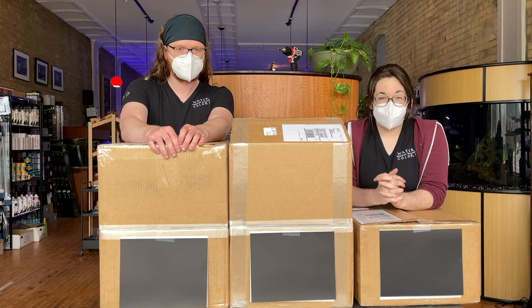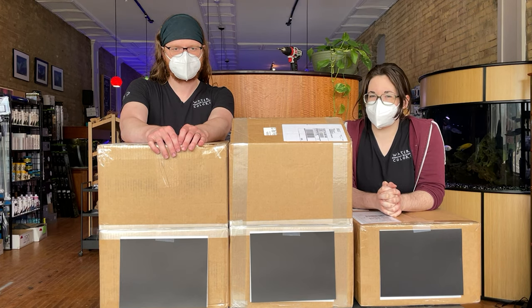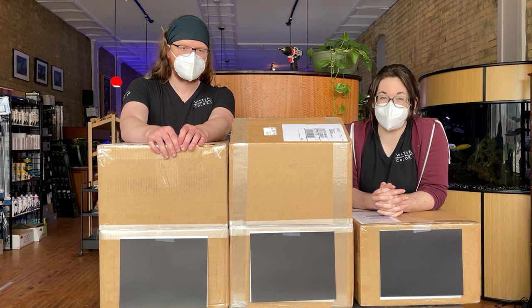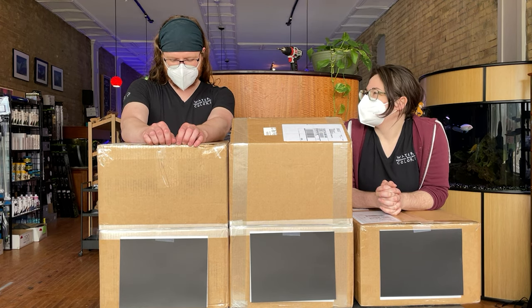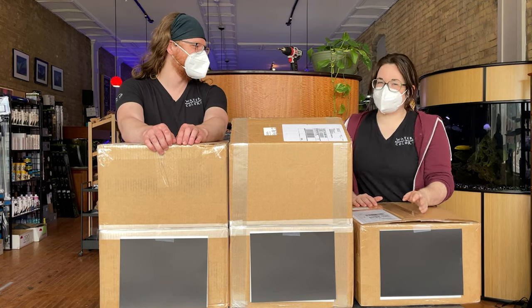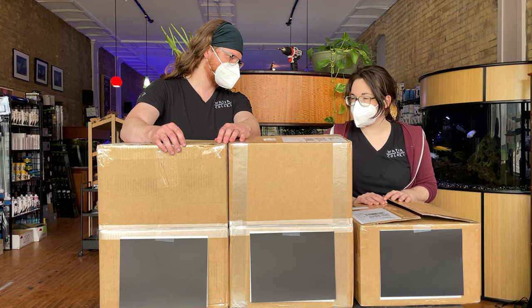Welcome to another video by Watercolors Aquarium Gallery, brought to you from the Aquarium Rush Studios in Grand Rapids, Michigan. Today Charles and I are going to have some fun without Ben. It's going to be a little weird, but it's going to be a lot of fun. We get to see all this fun stuff first, so let's get started.